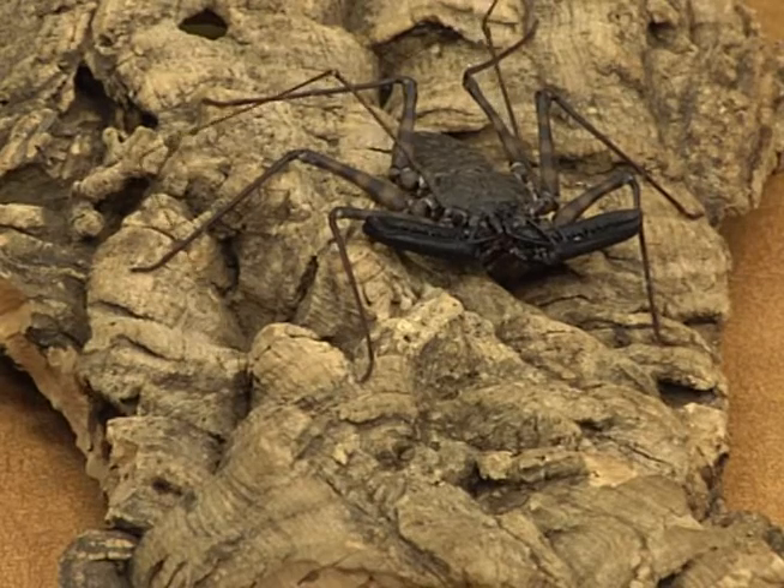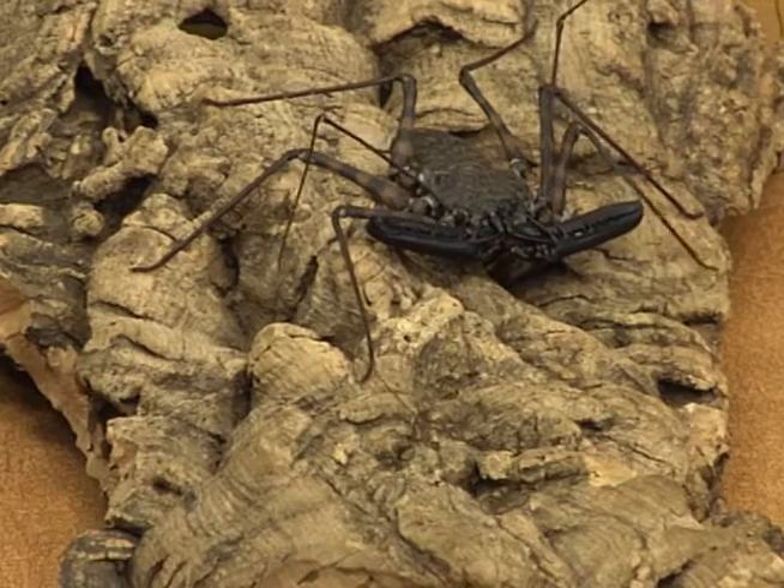They use these whips as feelers, so they can feel and sense what's going on around them. As far as lifespan goes, this is another arachnid where there are varying opinions. The opinions range from two to three years all the way up to 55, just like the whip scorpion.